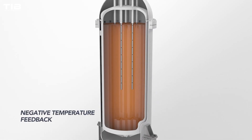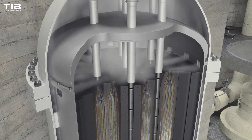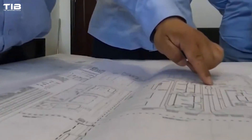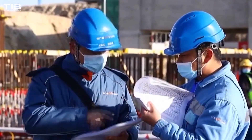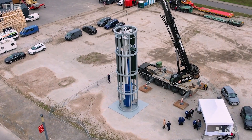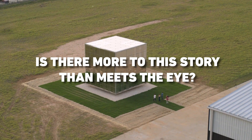Some SMRs are even designed with advanced fuels and closed fuel cycles, minimising waste and extending operation life. Yet, despite decades of research and development, SMRs have yet to become widespread. Are these compact powerhouses truly the revolutionary energy solution they claim to be, or is there more to this story than meets the eye?